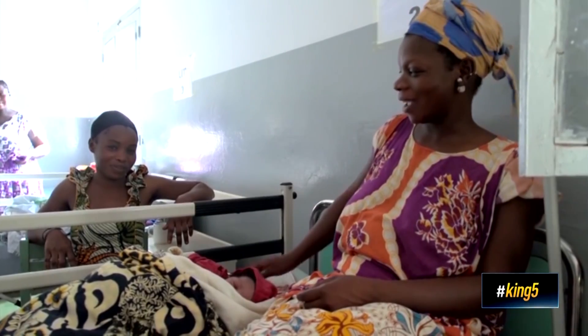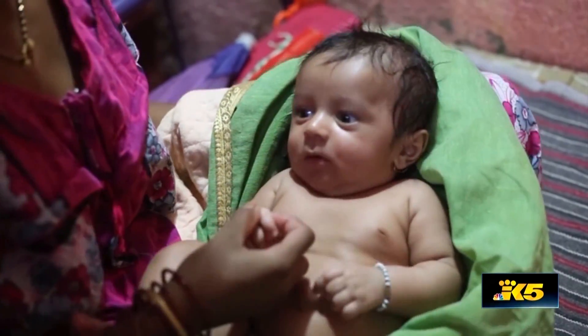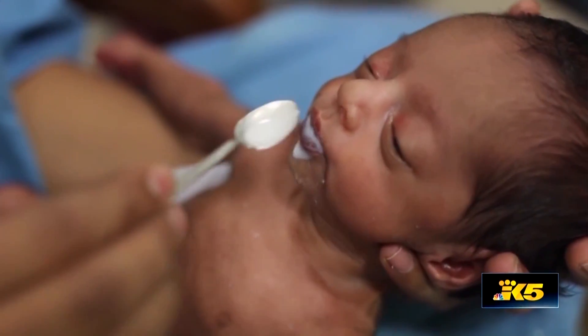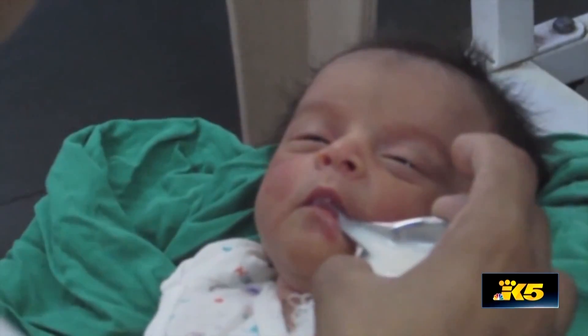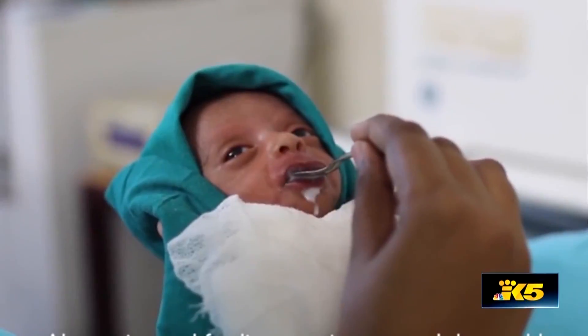Every country comes with its own traditions and a way to care for their young. But a standard of care in feeding the world's most at-risk babies does not exist.